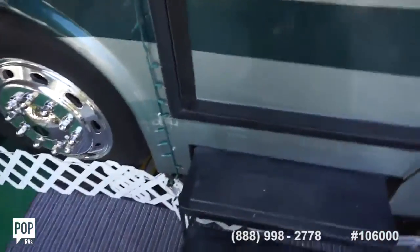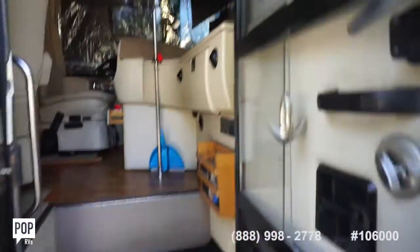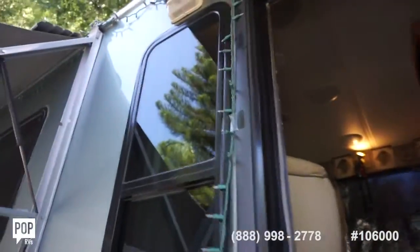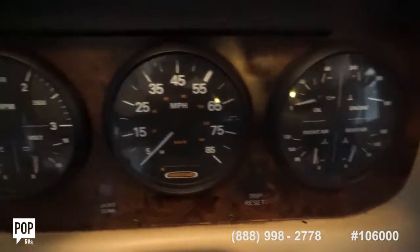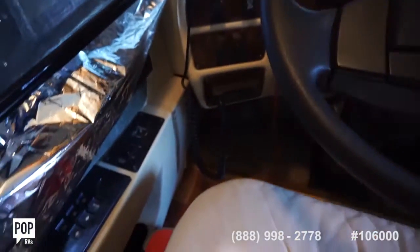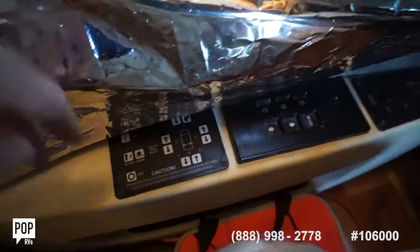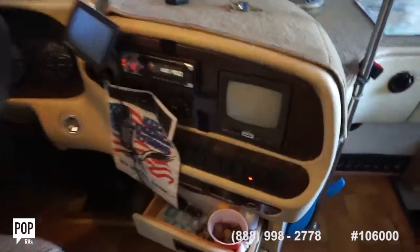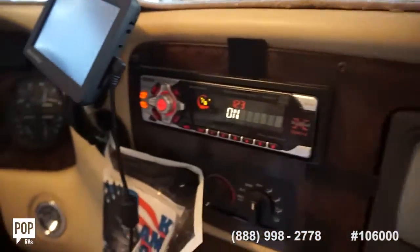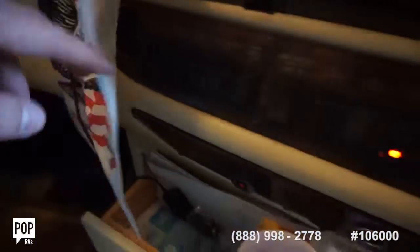Electric steps. Nice size screen door, and this awning's got a metal case on it, as does the full awning. Hand holds right where you need them. Both these forward seats swivel around. Upholstery looks good overall. Power seats. Tilt steering wheel. All your accessory switches right where you need them. Got your leveling jacks. This is currently lived inside, so got the windshield covered up. Backup monitor and a Sony Explode CD stereo system.